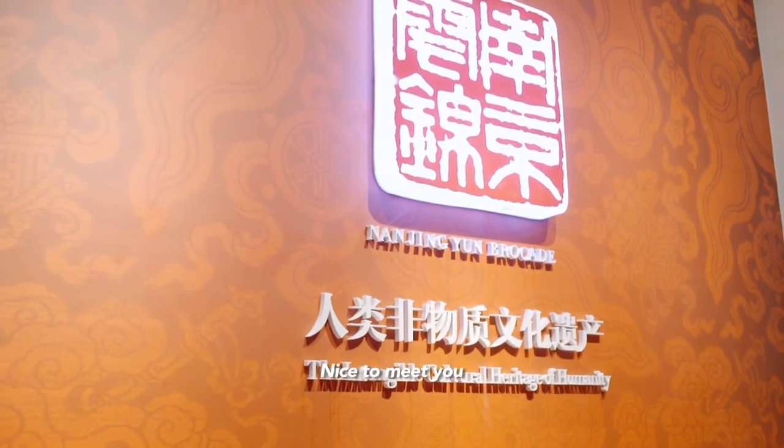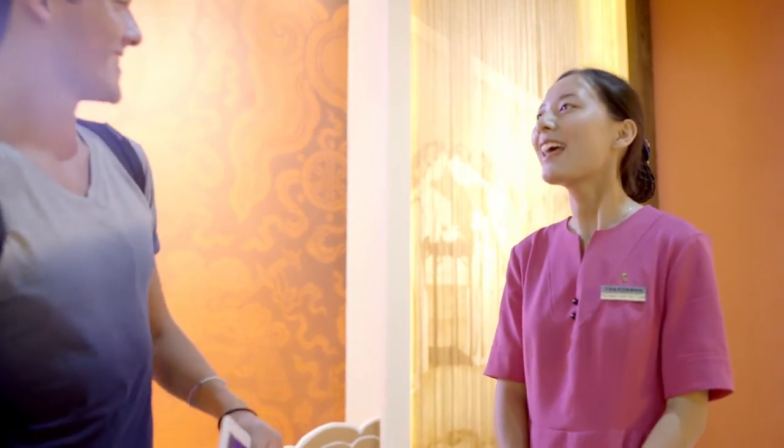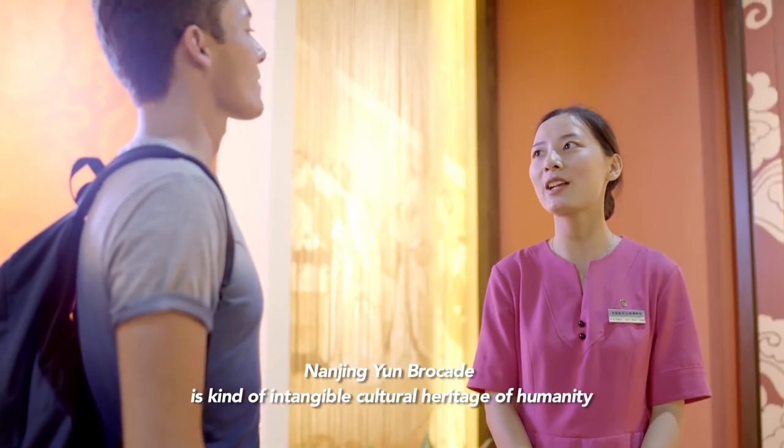Nice to meet you. Welcome to Nanjing Brocade Museum. Nanjing Brocade is a cradle of the intangible cultural heritage of humanity.